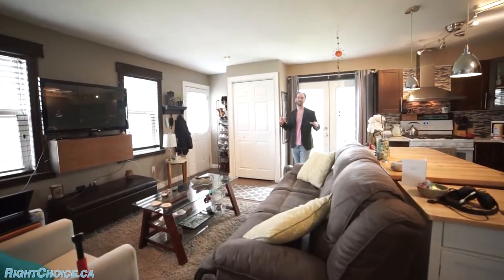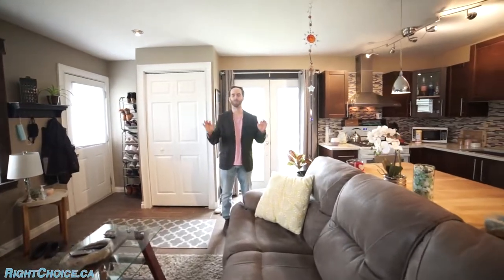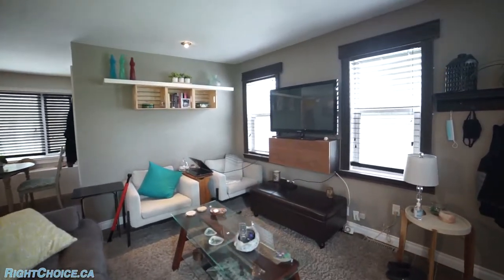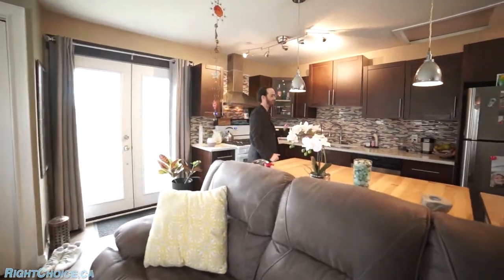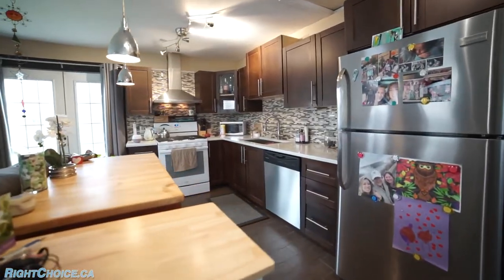Unit number two, we've got tiled floors throughout and it's also updated and renovated beautifully. Big living room right here with a lot of space. Into the kitchen, again, we've got the quartz countertops, updated cabinetry with some lighting fixtures put in.